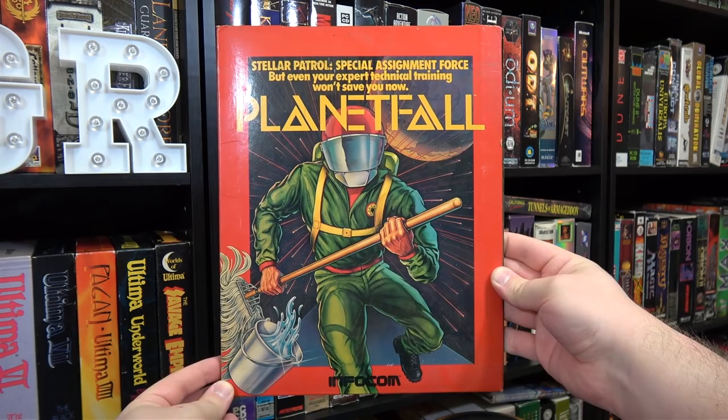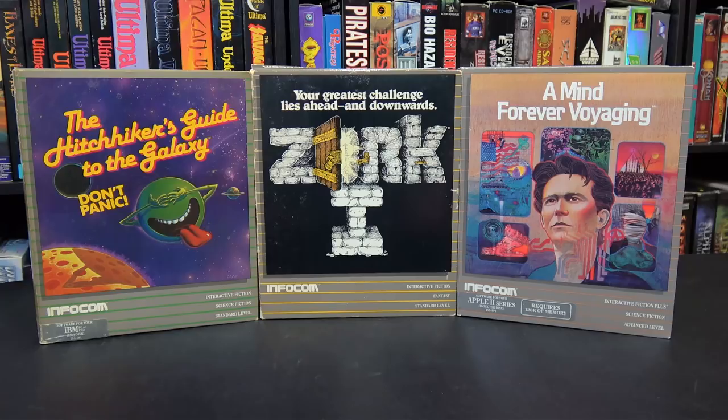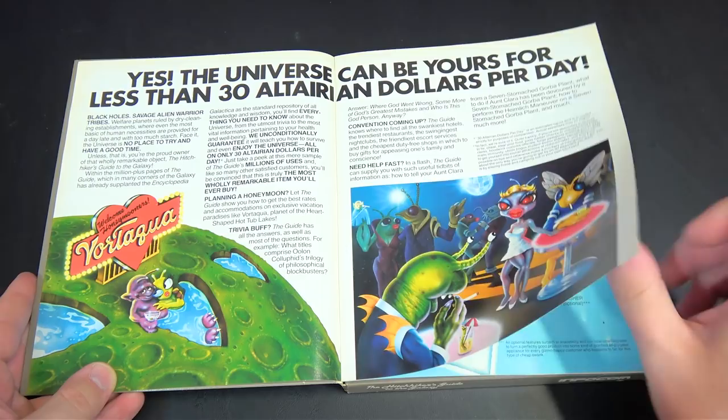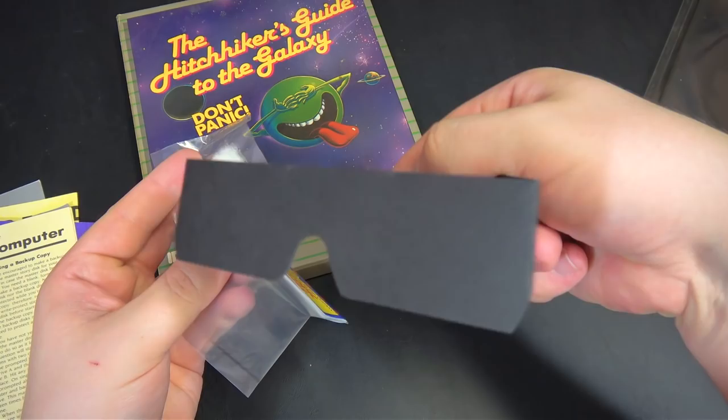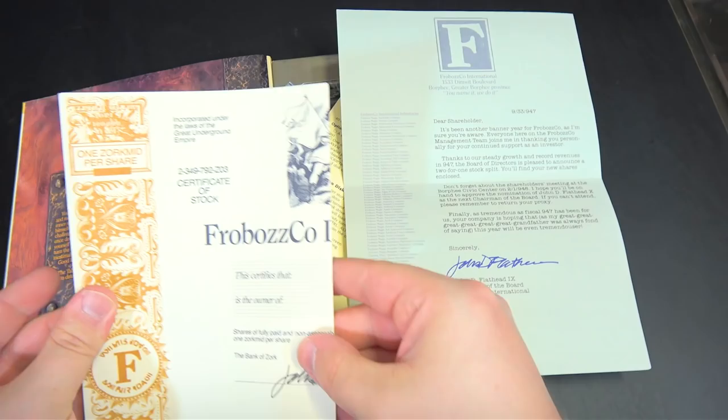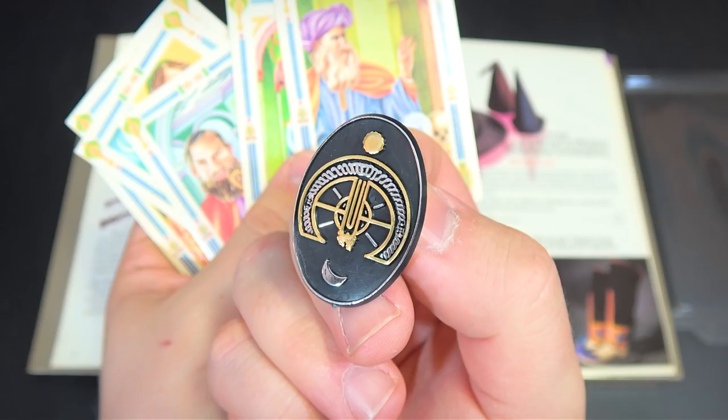Then there were publishers like Infocom, who took computer game boxes to the next level. They primarily made interactive fiction games known as text adventures, which lacked in-game graphics and instead relied on the player's imagination. Perhaps to compensate, Infocom packaging greeted you with colorful and creative artwork both on the box itself and inside, with comic books and illustrated manuals. They took it even further by including what they called feelies — physical items like patches, brochures, buttons, scratch-and-sniff cards, glasses, and other collectibles to help suck players into their virtual worlds.